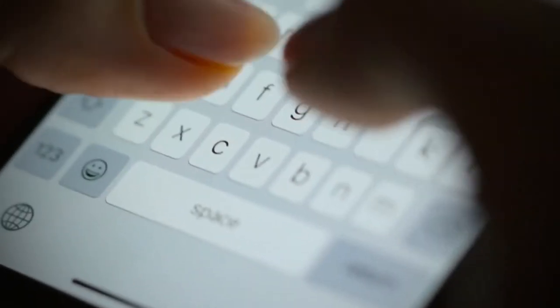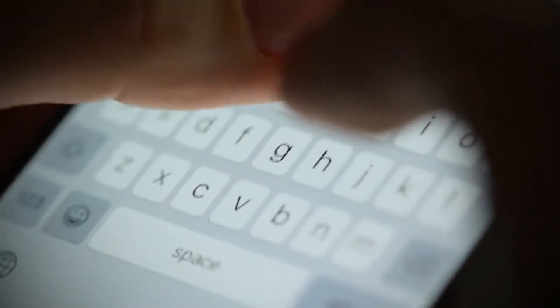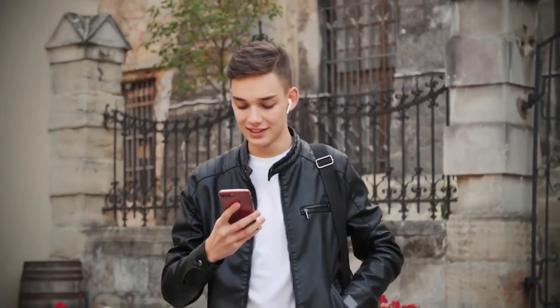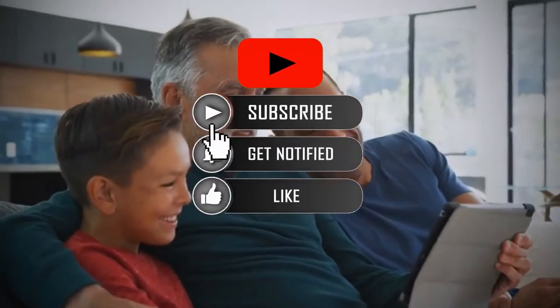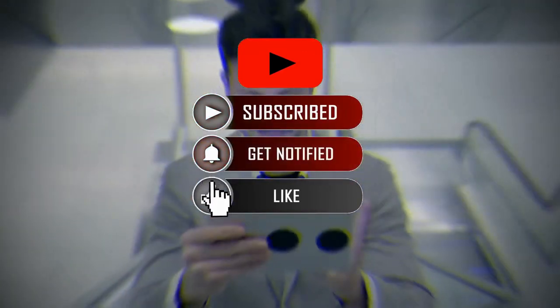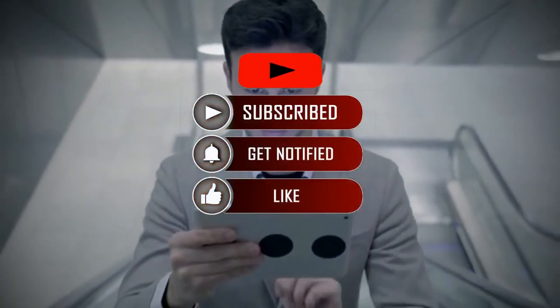So what do you think? Let us know in the comments and share your experience with other interested dog owners. Also check out the description for more helpful information. If you found this video helpful, it would be great if you subscribe to our channel so you don't miss new videos and learn new things about dogs every day.